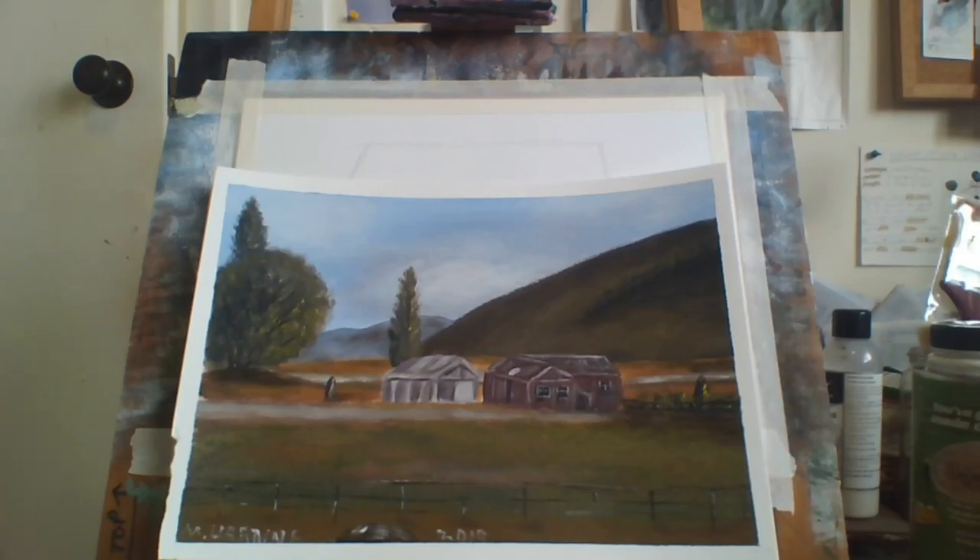So that's my paintings for Landscape Paintings of 2019. I hope you liked it — it's been a good year. Merry Christmas. Like, subscribe, bang the bell, and we'll catch you guys later. Cheers.